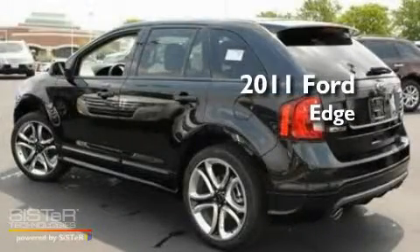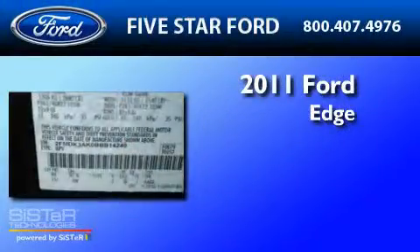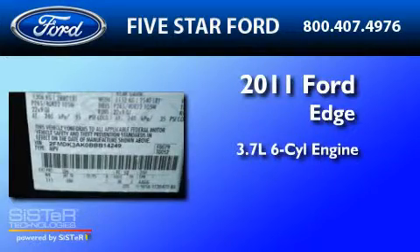This is a brand-new 2011 Ford Edge. It features a 3.7-liter six-cylinder engine and a six-speed automatic transmission.